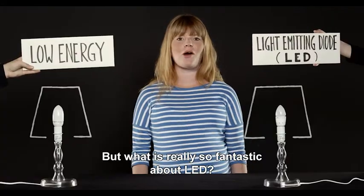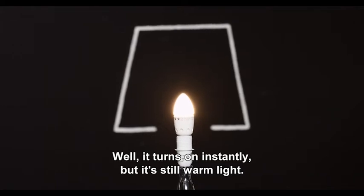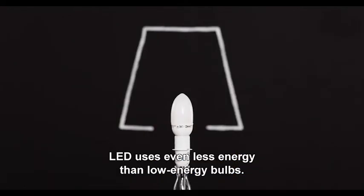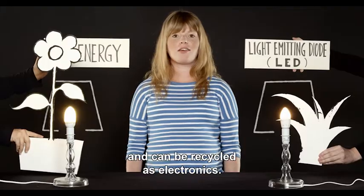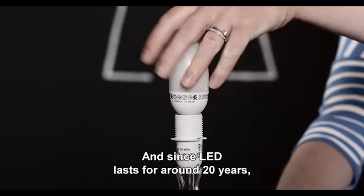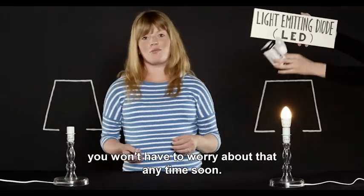But what is really so fantastic about LED? Well, it turns on instantly, but it's still warm light. LED uses even less energy than low-energy bulbs. LED is also better for the environment, because it does not contain any mercury and can be recycled as electronics. And since LED lasts for around 20 years, you won't have to worry about that anytime soon.